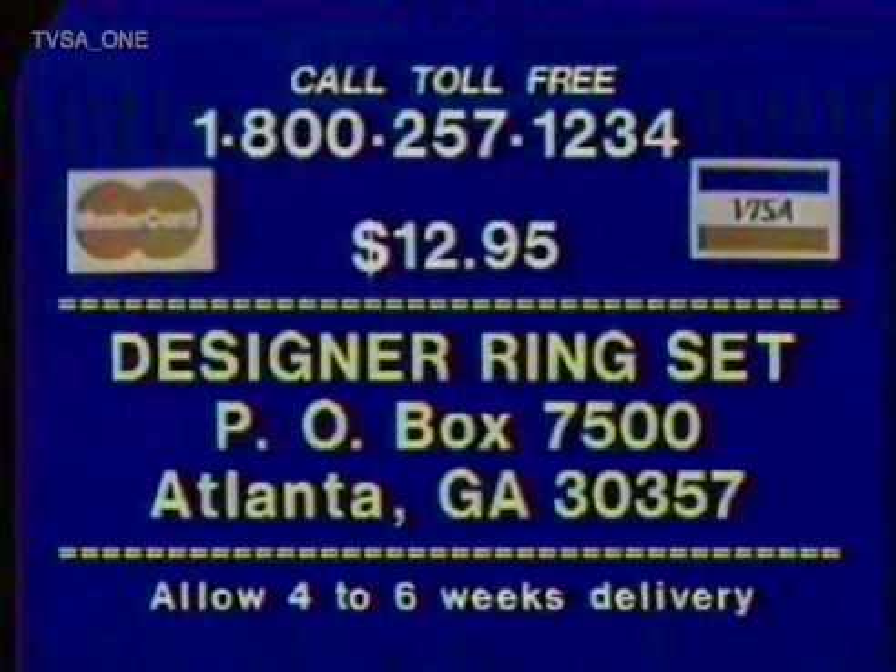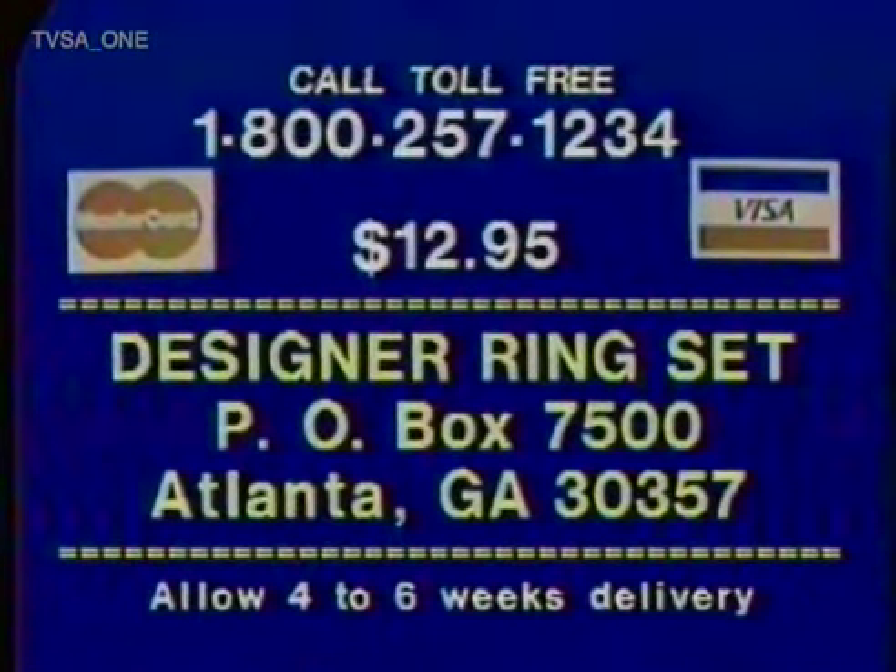Or mail $12.95 to Designer Ring Set, Box 7500, Atlanta, Georgia 30357.